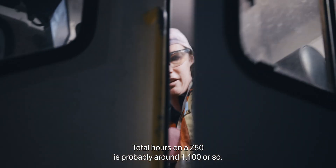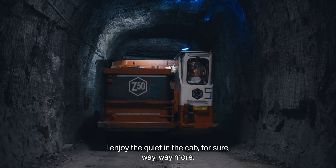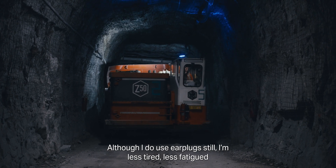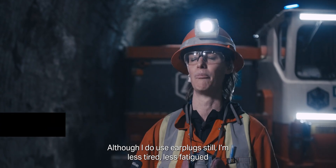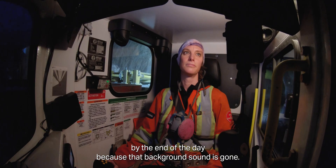Total hours on a Z50 is probably around 1,100 or so. I enjoy the quiet in the cab — way, way more. Although I do use earplugs still, I'm less tired, less fatigued by the end of the day because of that background sound. It's gone.